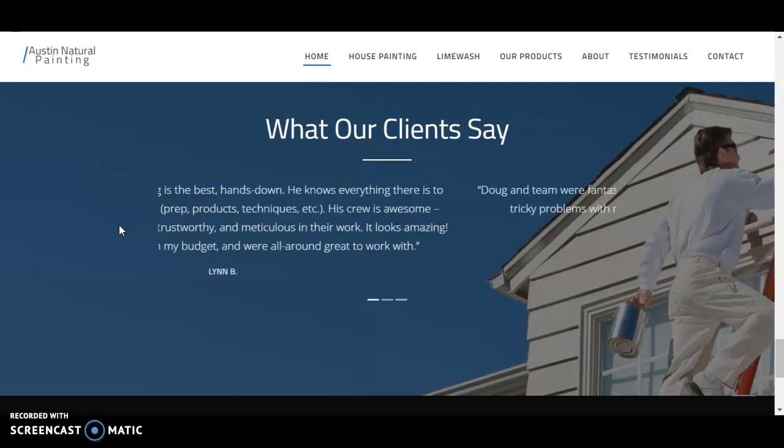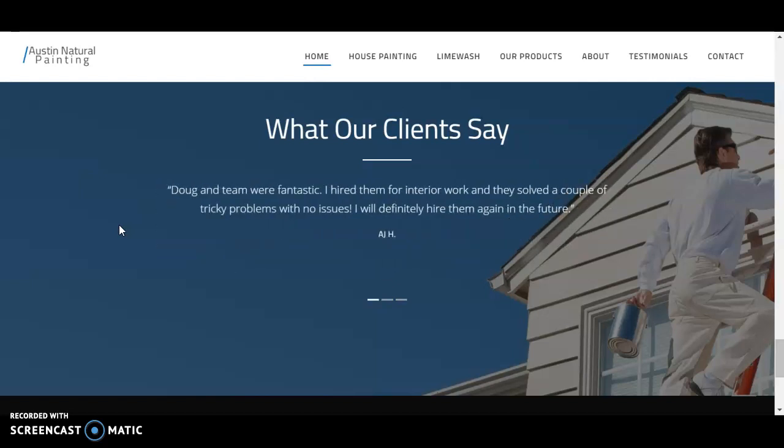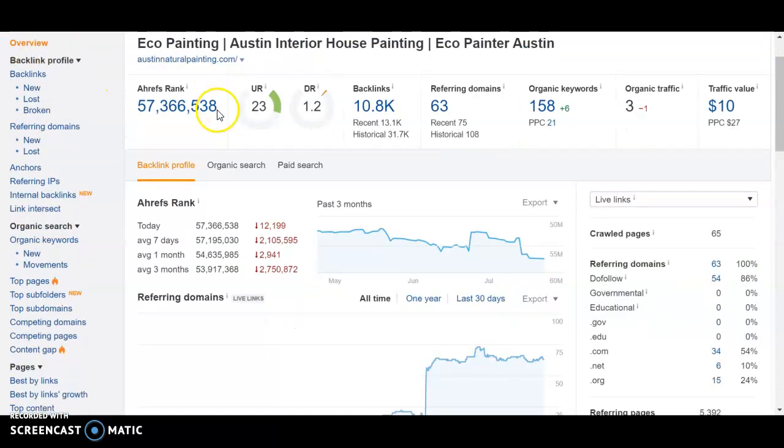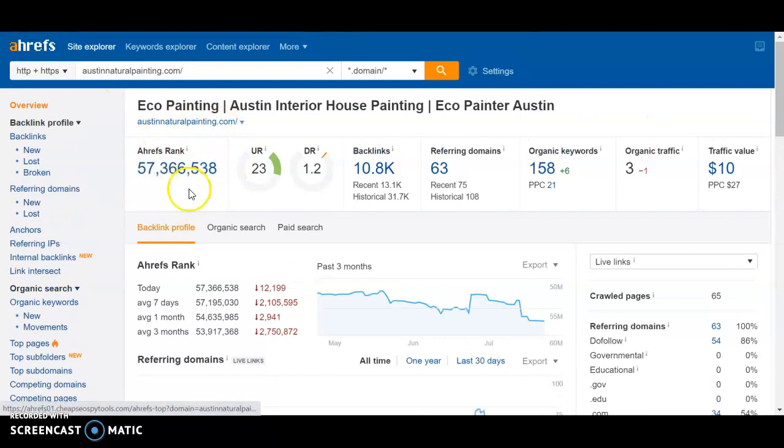You may be wondering, what are those keywords and how do I know what to add? We use a program called Ahrefs, and here we're able to type in any website on the web and it gives us back feedback in terms of power ratings and rankings that the website has, as well as some keywords it's ranking for. So here I typed in your website, Austin Natural Painting, and as you can see it has a rank in the millions, which is totally fine — we're talking about billions of websites on the web.